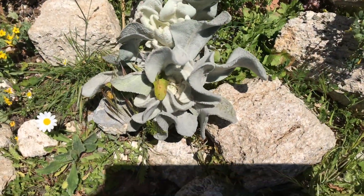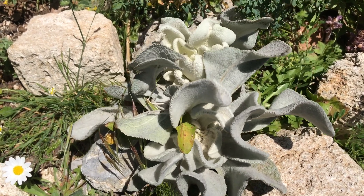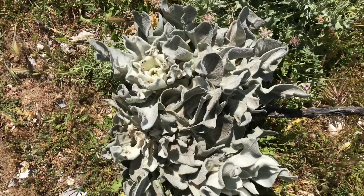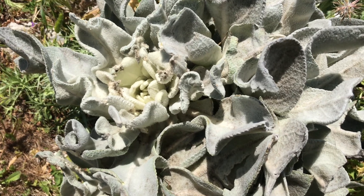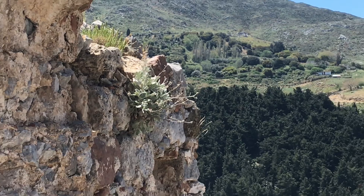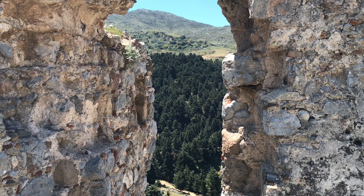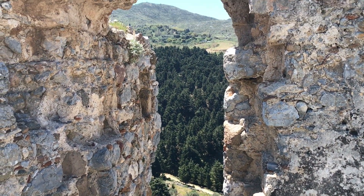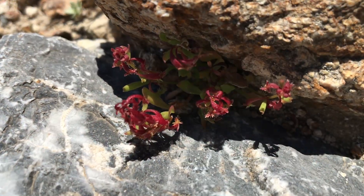One of the weirdest and almost alien-like plants was this guy right here. And if you are a plant and you want to grow here, you definitely shouldn't suffer from vertigo. Some of these rock plants really had stunning flowers.